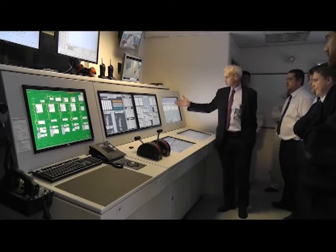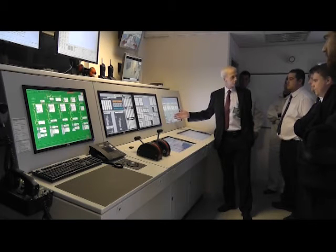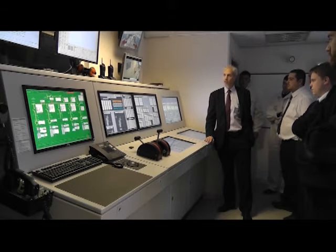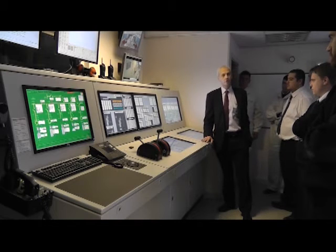Our number one diesel generator has cut in and it's running up to speed. As soon as that's up to speed it will connect to the board and you'll hear the breaker go in. Once that's in, the lighting transformer will come on and we will have restored steady state conditions.